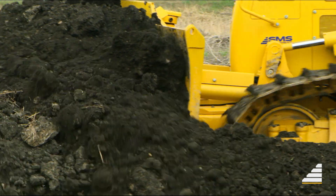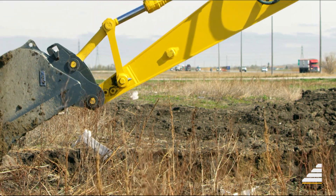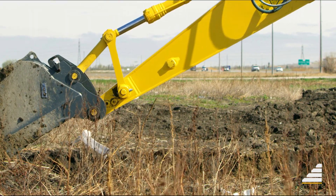Machine control on a dozer will control the blade, either the lift or tilt. And on a bucket, the control will stop over-excavation.